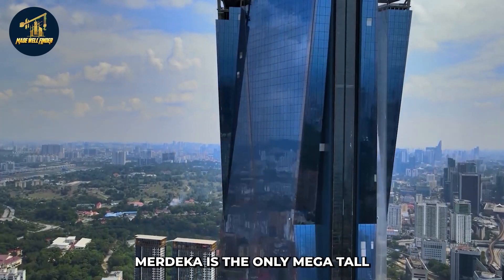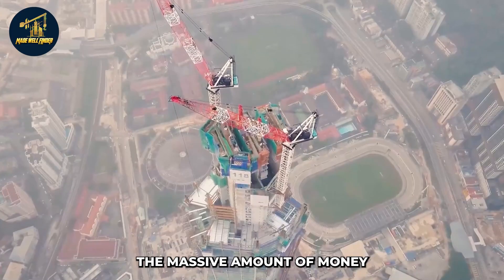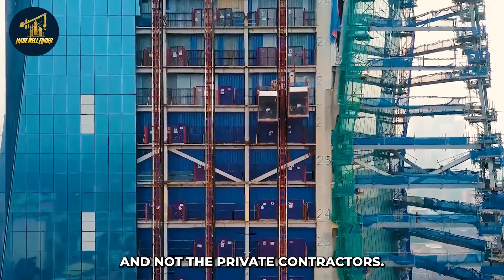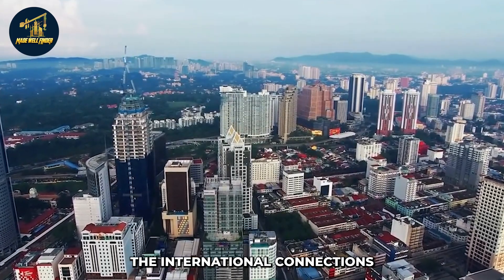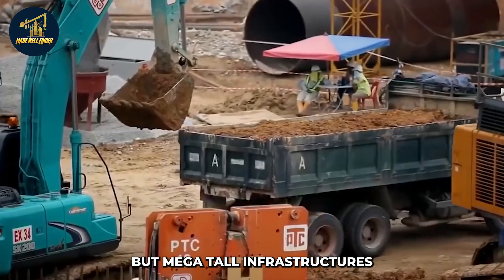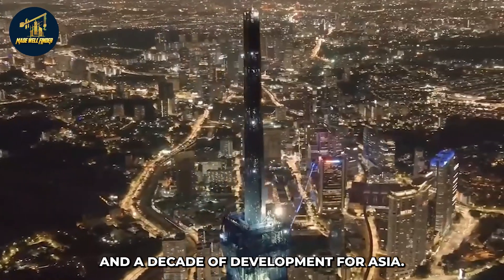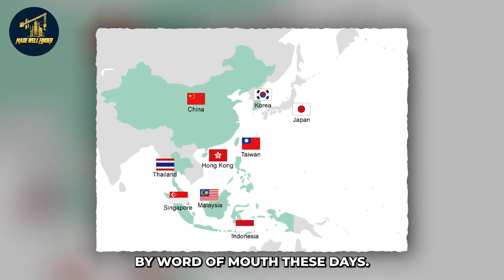After years of development, Merdeka is the only mega-tall building of the recent decade to reach its final development stage. The massive amounts of money and time required for such structures typically involve governments rather than private contractors. The project's completion brought more investment to the city and strengthened international connections. As experts predict, this decade will be very beneficial for Asia's development, and Malaysian mega-tall structures are increasingly garnering global attention.